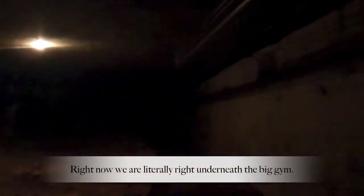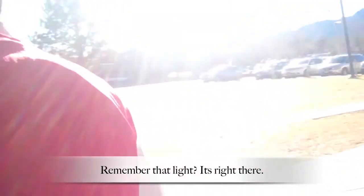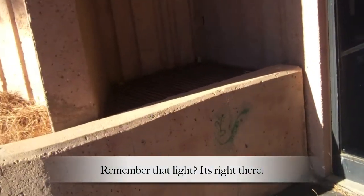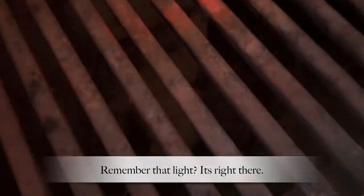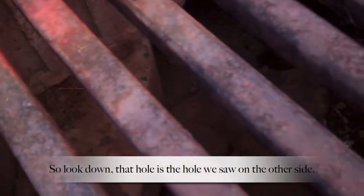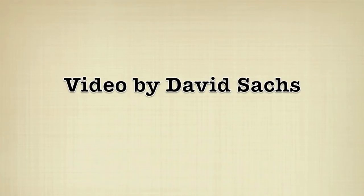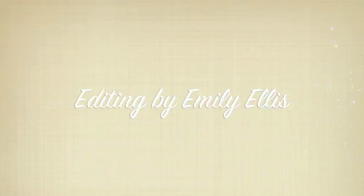Because right now you are literally right underneath the big gym. No way. Put the light right there. So look at it — that hole is the hole you saw from the other side. Whoa!